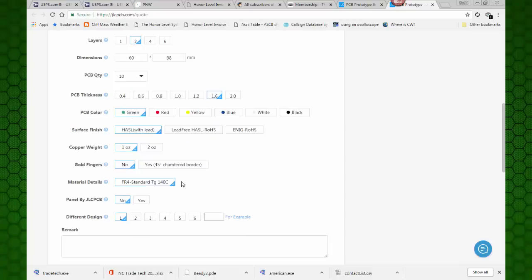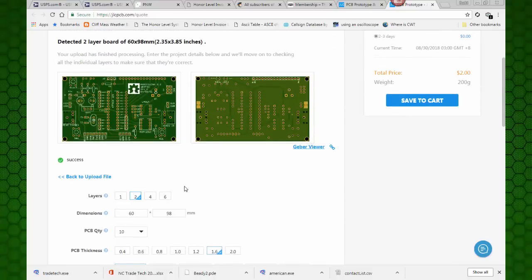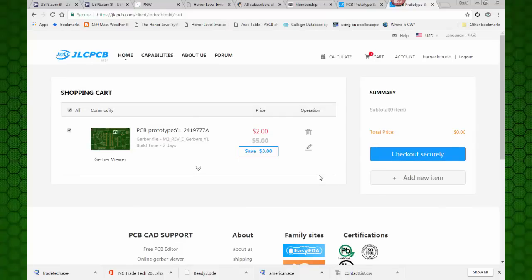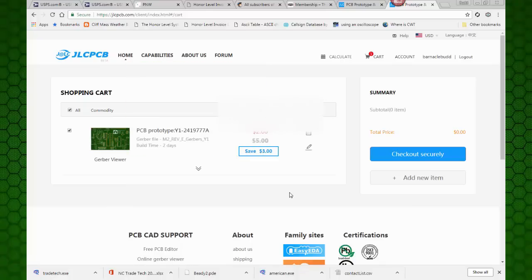I'll take all their default settings - they look fine to me. And hey, for $2 - this is pretty cool. Let's save it to the cart. I wonder what they're going to charge for shipping. That will be interesting. So what we have here is a shopping cart. There's my board - it looks just like my board, my Revy board. And I'm saving $3, and they say they'll build it in two days. Let's go to checkout.